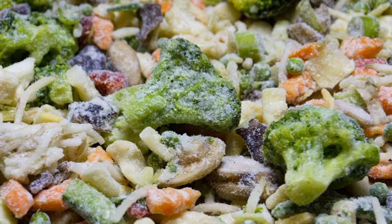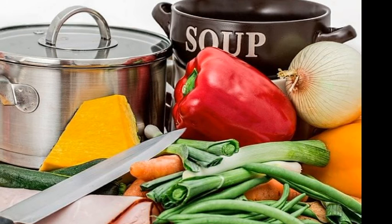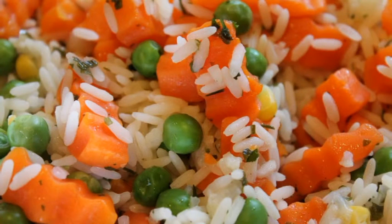Frozen vegetables are also nutritious. Beans, chickpeas, lentils and peas are rich sources of vegetable protein, fiber, vitamins and minerals. Use them to make stews, soups and salads. You can also cook canned vegetables — mushrooms, corn, peas, tomatoes, and green beans — at any time of the year.